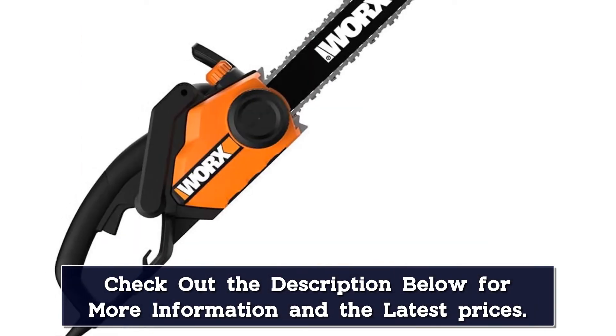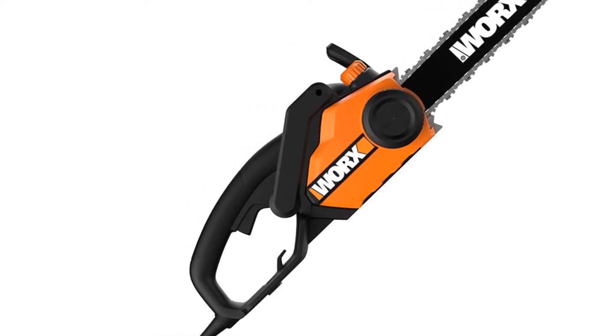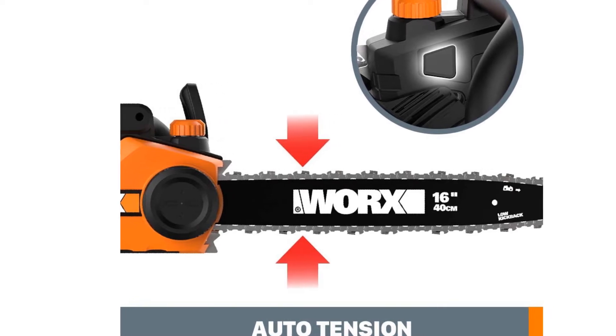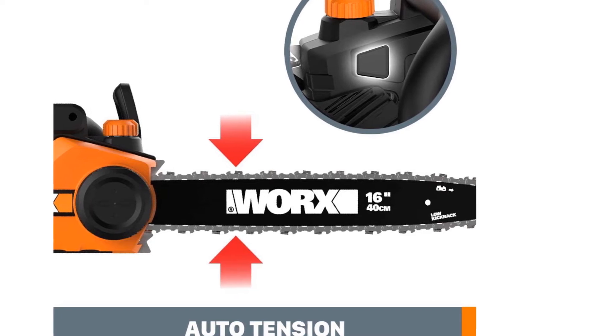It's fast, balanced, and easily handles lightweight duties around the yard. It's not too heavy, weighing 11 pounds. You may experience some shaking with this model — one thing it lacks is vibration isolation. A 3-year warranty backs it.